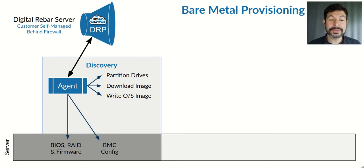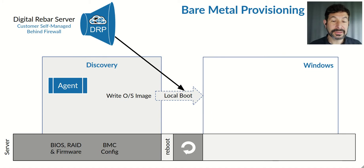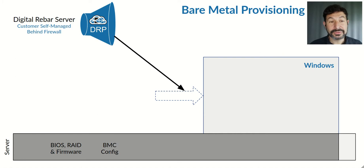But in this example, we're going to use our image-based deployment. So we'll partition the drives, we'll download an image out of a library, and then we'll write that image to the disk. From there, we can local boot directly into that installed image. This process is very fast and efficient. And then run it.